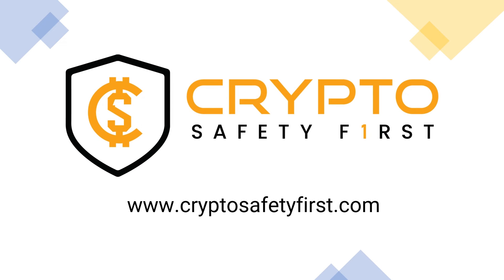Thanks for watching this video. If you are interested in learning how to keep your private, financial, digital, or crypto assets safe, visit us at www.cryptosafetyfirst.com. Keep learning, apply good digital and crypto safety practices, and stay safe.